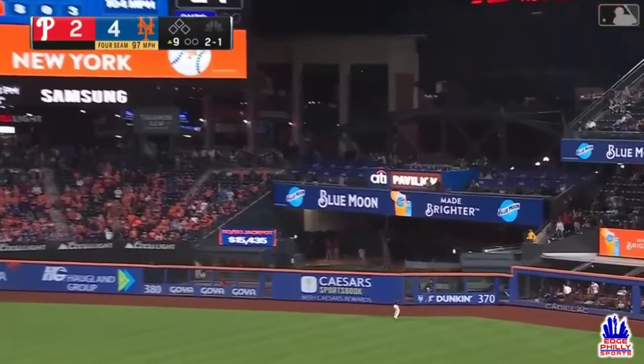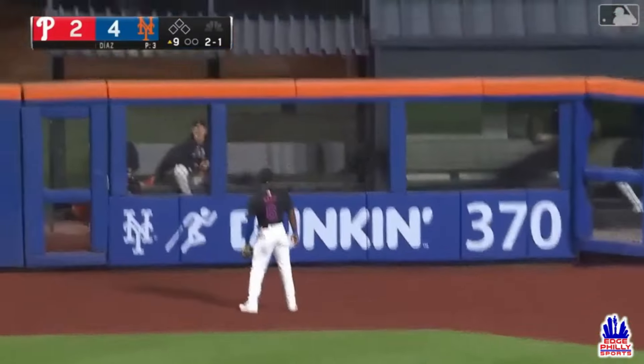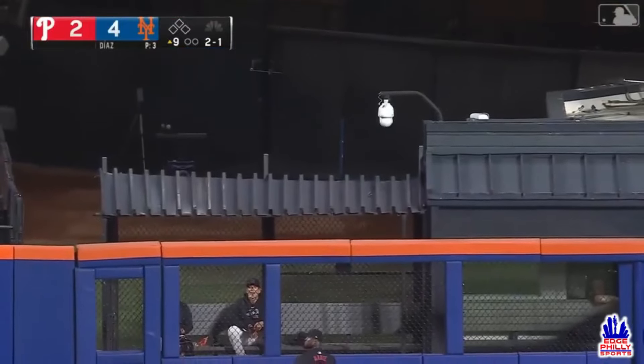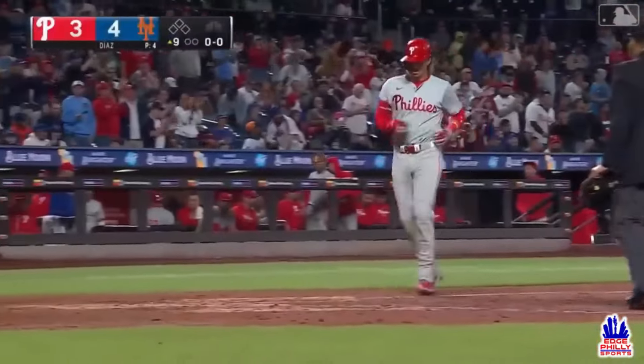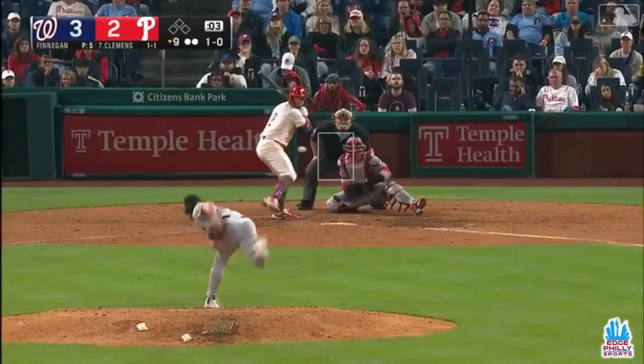That ball hit well out to right field, Marte's going back — it is gone! Bryson Stott has made it a one-run game, onto the roof of the Mets' bullpen. Bryson Stott leads off the ninth inning with a solo home run off Edwin D. Batteries — one for one tonight.